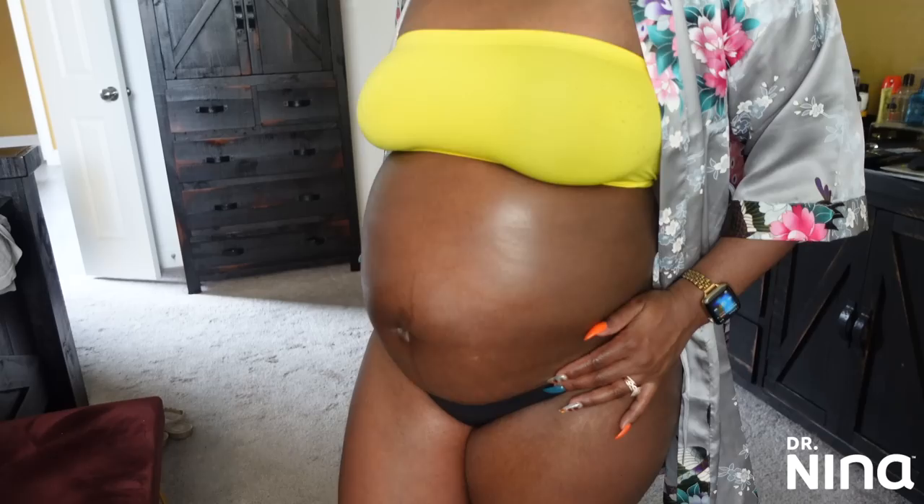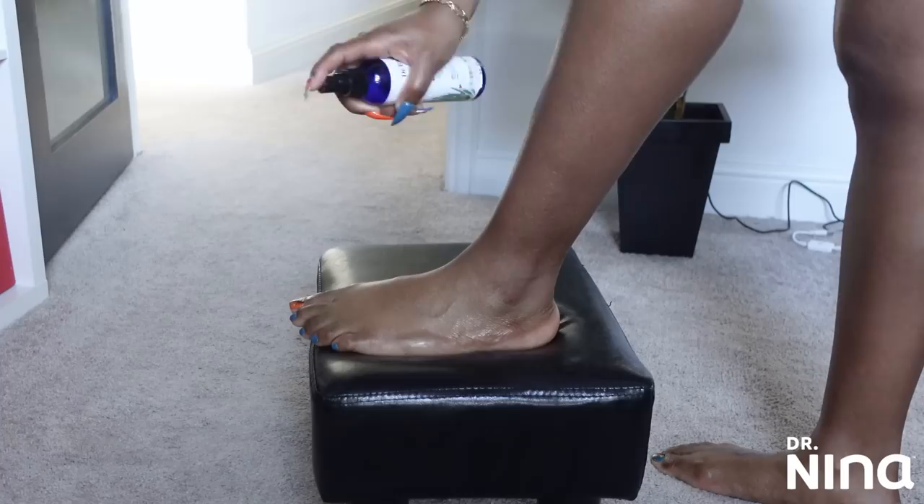I'm starting to believe that Texas is more confused than I thought because fall might as well be summer continuing. On a serious note, many of y'all have asked how my hygiene routine has changed since my pregnancy, and I thought I would address that in this video.